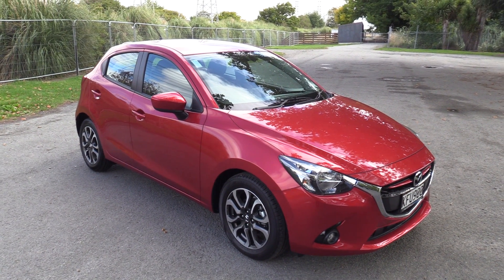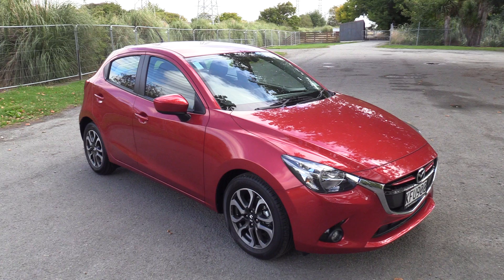Hi, Seth here for Blackwall's Mazda here in Christchurch. Today we're going to walk around one of our demonstrators which is available for purchase.